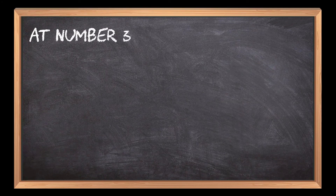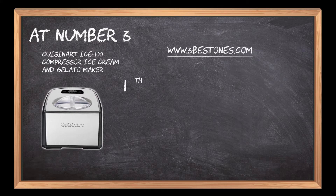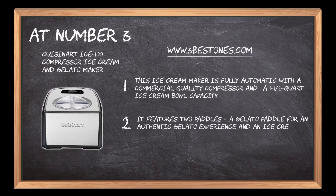At number 3: the Cuisinart ICE-100 Compressor Ice Cream and Gelato Maker. This ice cream maker is fully automatic with a commercial-quality compressor and a 1.5-quart ice cream bowl capacity. It features two paddles — a gelato paddle for an authentic gelato experience and an ice cream paddle for a delicious scoop of ice cream.